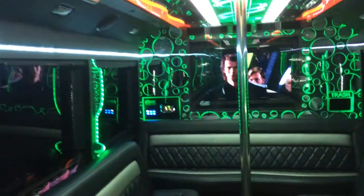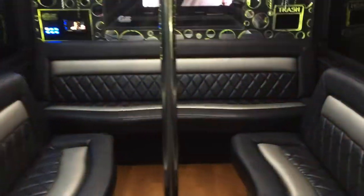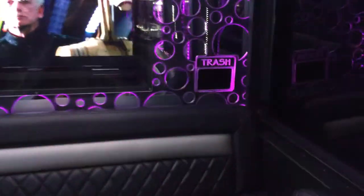On the back wall, between each window, there are champagne glass bubble lights that light up and change colors — very nice. There's also a trash can back here.